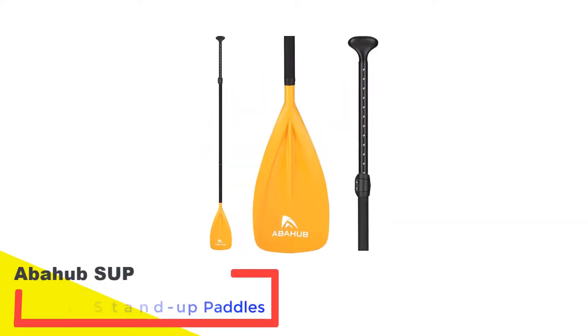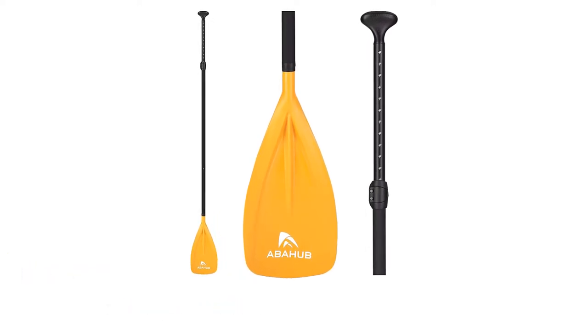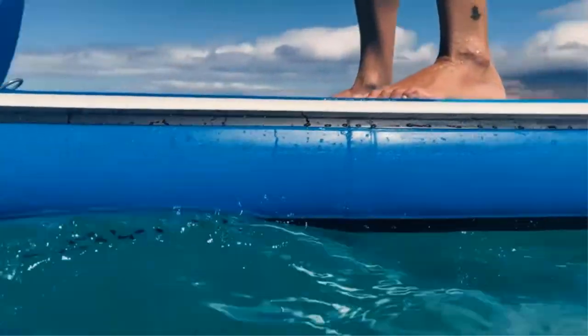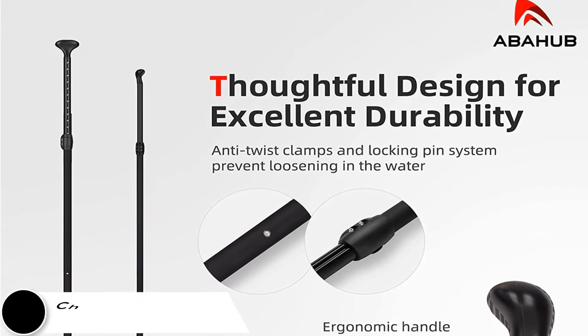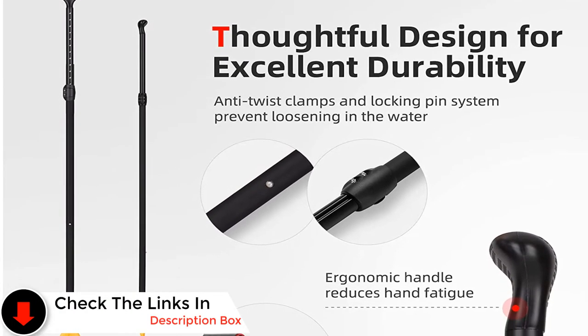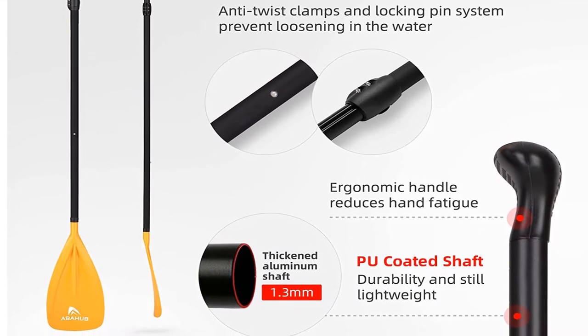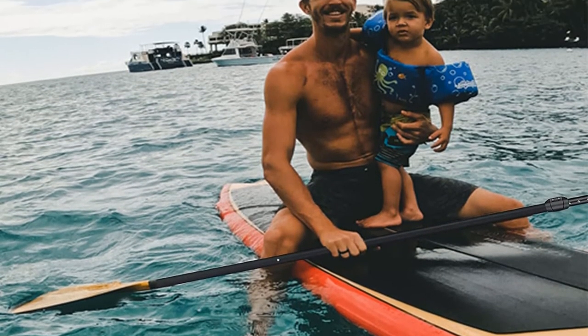Number 3: Abahub SUP Lightweight Stand-Up Paddles. Almost every collapsible kayak paddle is beginner-friendly, but if you want a paddle specifically built for beginners then you should go for this model. The concave-sided design will give a smooth yet strong and powerful stroke. It will also reduce flutter and never create any shoulder fatigue due to the presence of an ergonomic handle. You can use it in any type of water whether fresh or salt water. High-quality dense aluminum alloy makes it durable and sturdy. The blade is UV-protected and made of fiberglass and polypropylene.